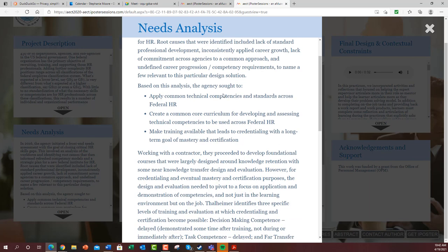Based on this analysis, they sought to apply common technical competencies and standards across federal HR and create a common core curriculum for developing and assessing those competencies and then making training available.